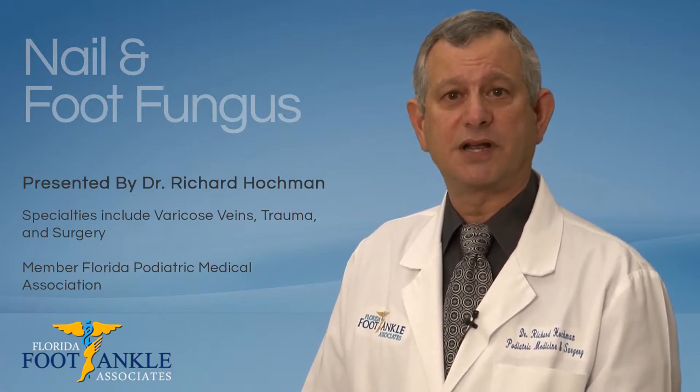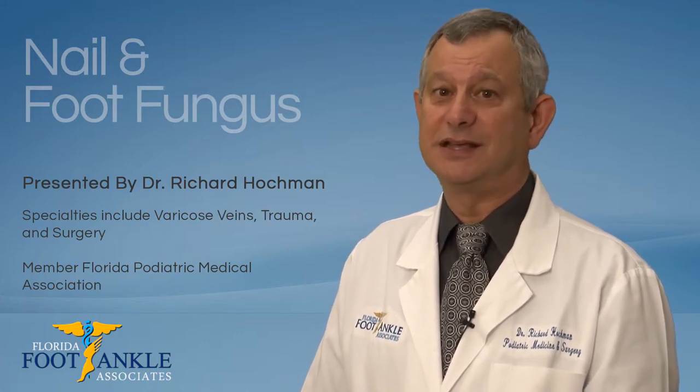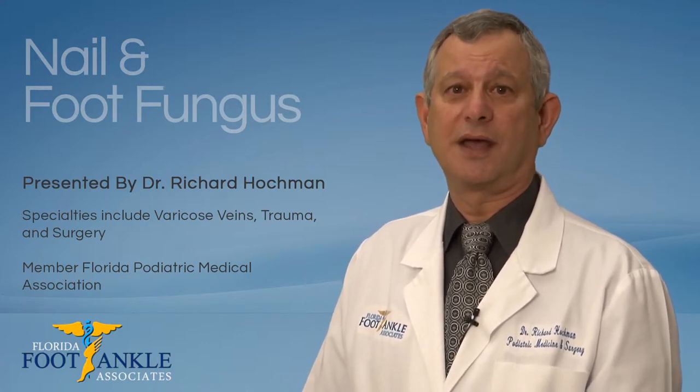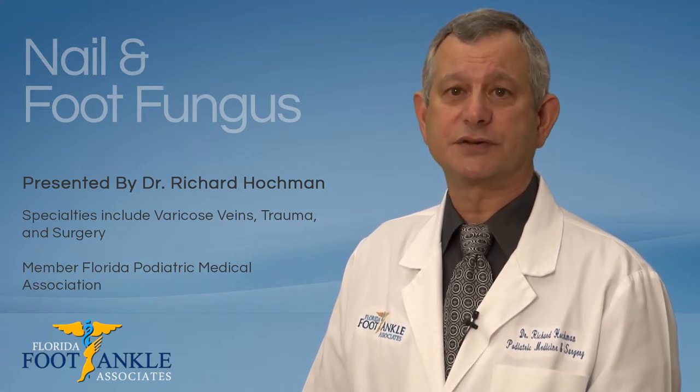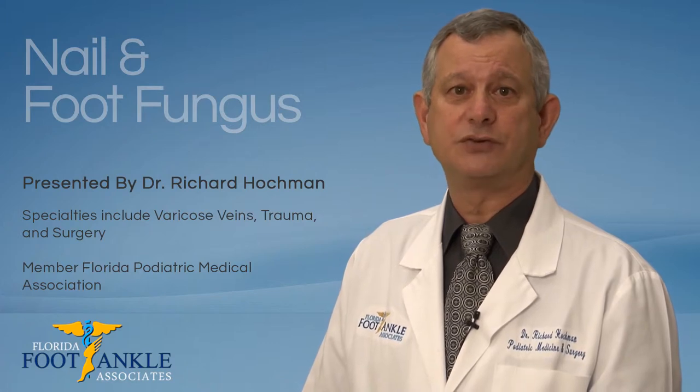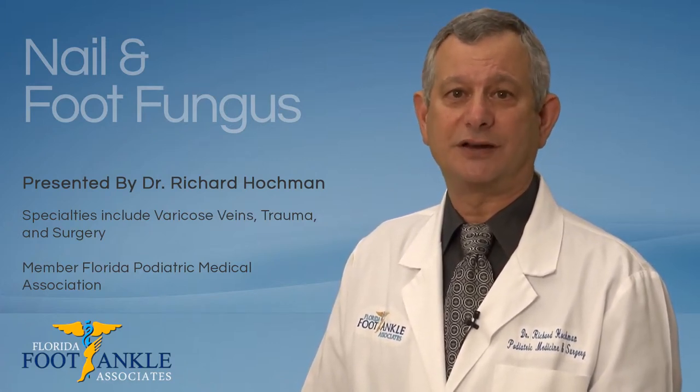With the proper treatment and care, we can restore your nails to their normal appearance easily and quickly. After examining your nails, the doctors at Florida Foot & Ankle Associates will determine if, in fact, you do have a fungal nail infection before administering any treatment.